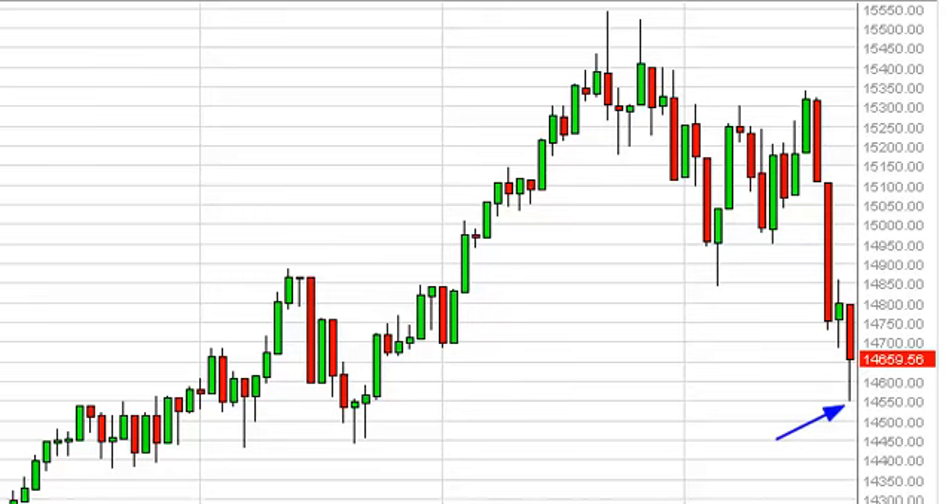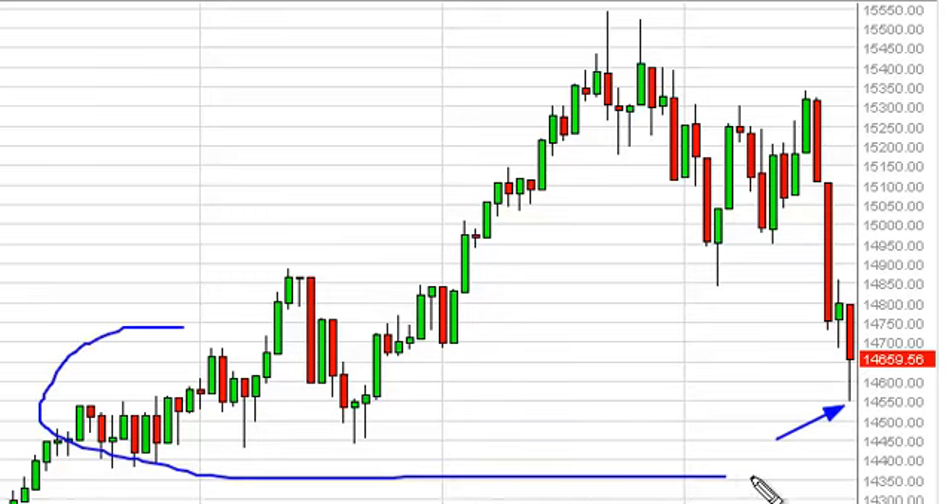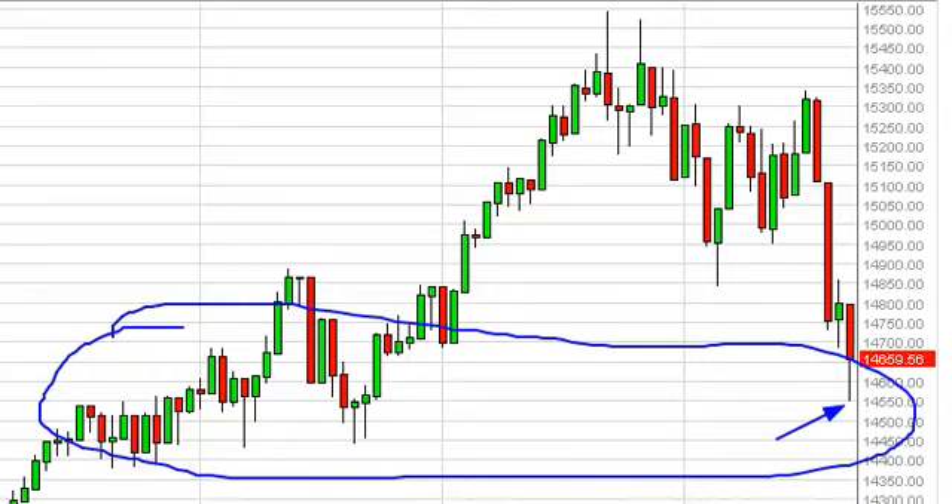The candle isn't quite a hammer, but we do recognize that this general vicinity should cause a bit of support. So we're simply waiting for the market to produce that supportive candle.